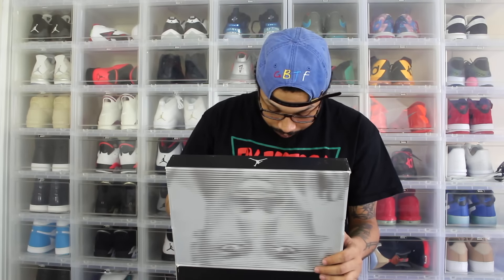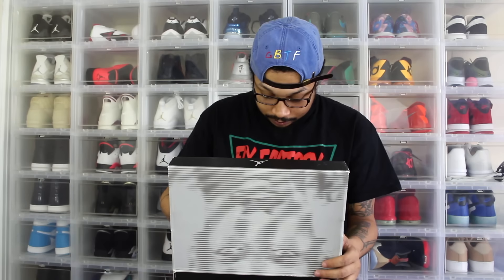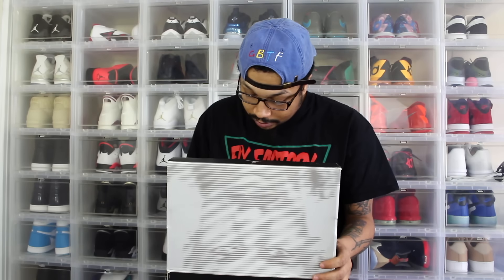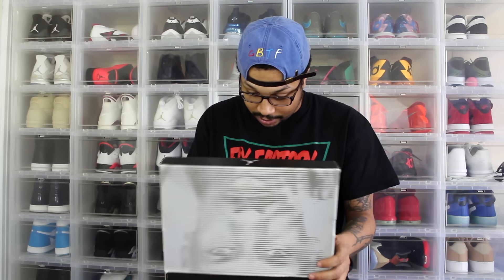Most people wouldn't buy this shoe because they're severely yellowed, but I like the yellowing, so I went ahead and copped them. The midsole seems to be good — still firm. The midsole looks a little dirty, but granted, it's been in the box unworn for years.